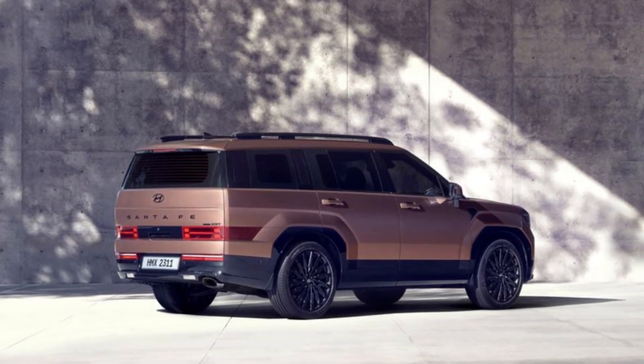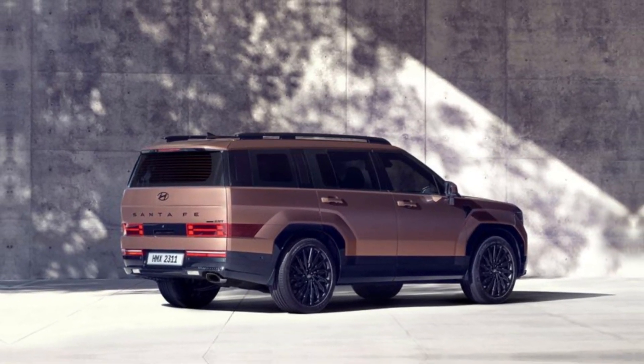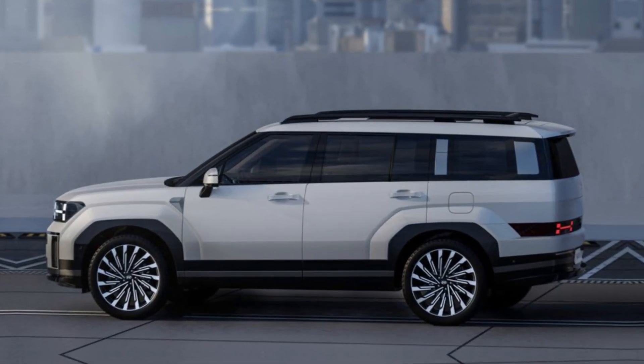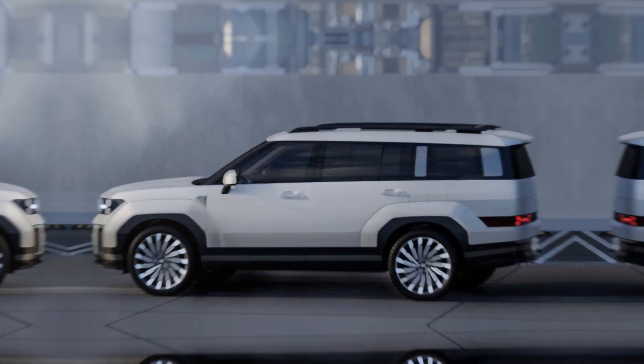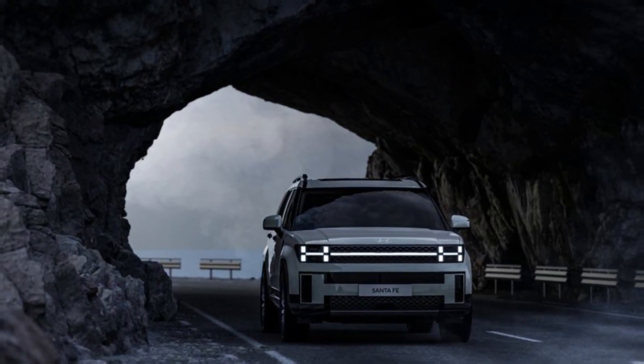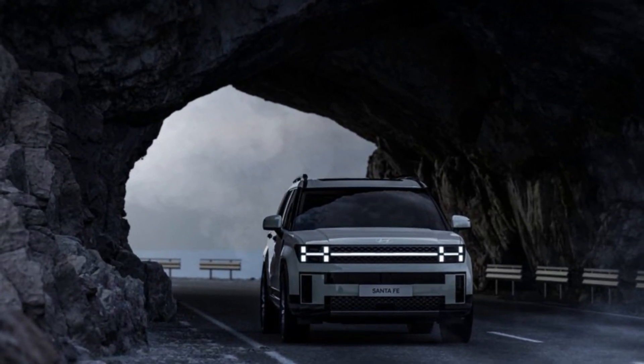Pricing will surely rise from the current model's $30,085 starting price, and upper trim levels will likely approach $50,000. The Santa Fe will likely go on sale in the U.S. later this year, and we'll learn far more details next month when Hyundai fully reveals this new SUV.